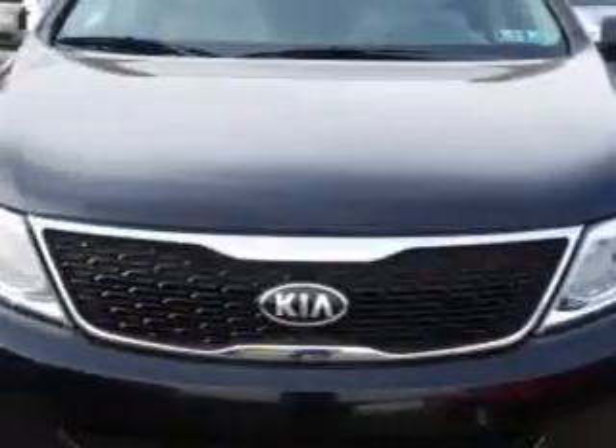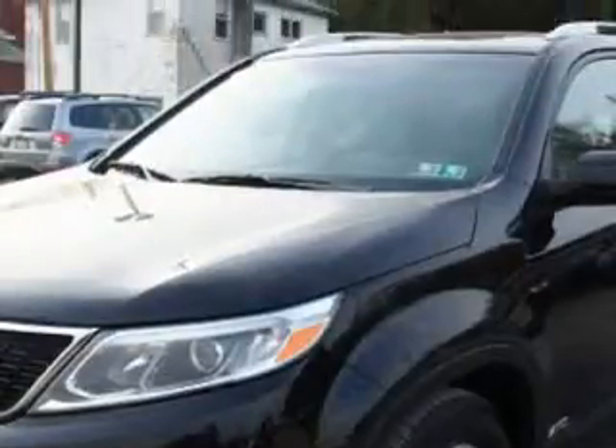At W&L Subaru, we know you need a car that offers convenience, comfort, and space. Whether taking the kids to their soccer game or having a night out with your friends, and here it is.